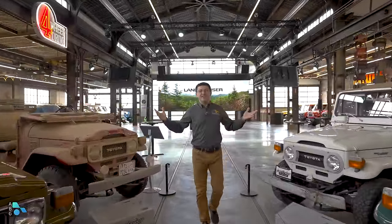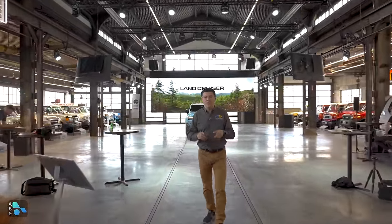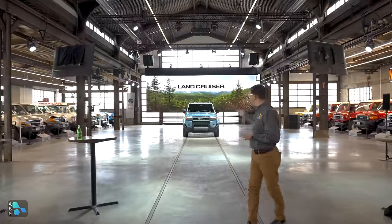Hey guys, today I'm out in Salt Lake City, Utah at the Land Cruiser Museum because Toyota has finally pulled the covers off the all-new 2024 Land Cruiser, and there it is.